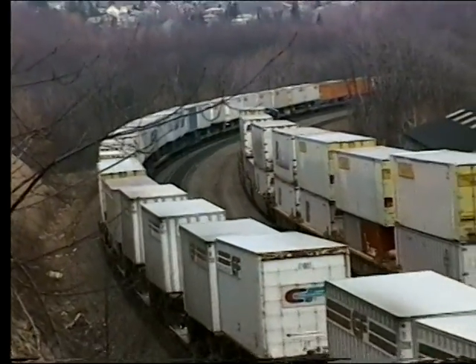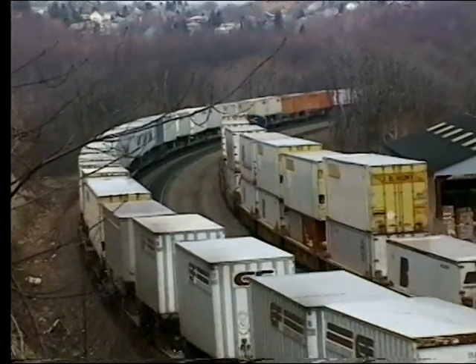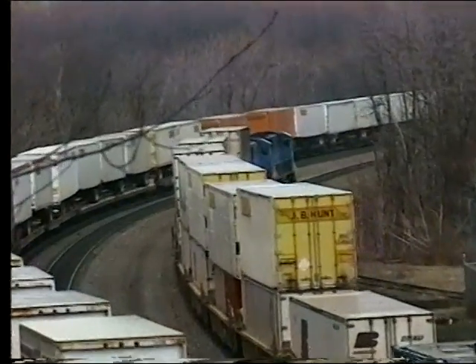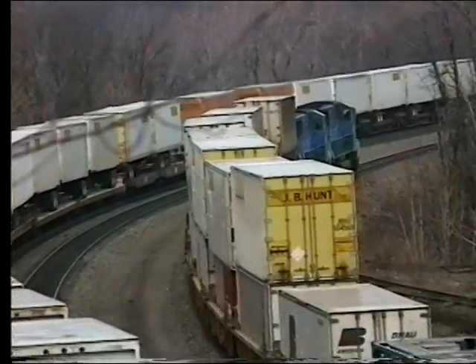Although there were only three tracks remaining into the 1990s, Conrail and Amtrak traffic remained heavy and the Brickyard was still a great place to watch railroad action in 1995.